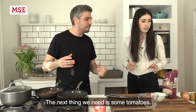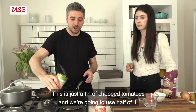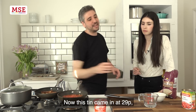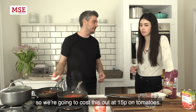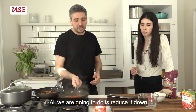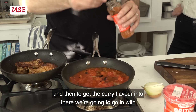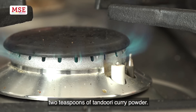The next thing we need is some tomatoes. This is just a tin of chopped tomatoes and we're going to use half of it. This tin came in at 29p, so it's going to cost us 15p on tomatoes. We're going to reduce it down and then to get the curry flavour in there we're going to go in with two teaspoons of tandoori curry powder.